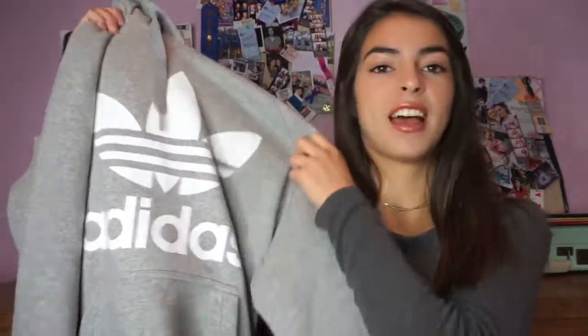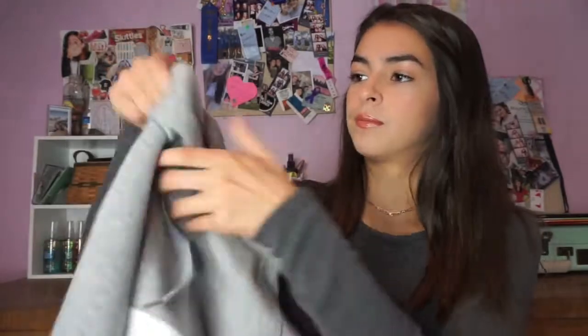I'm going to start at Adidas. I'm going to go through everything rather quickly because I have a lot of things. The first thing I got is this heather gray Adidas hoodie, and it's so soft on the inside. I'm so excited to wear this because I have been wanting one of these jackets for so long, so I'm really happy that I got this on sale.